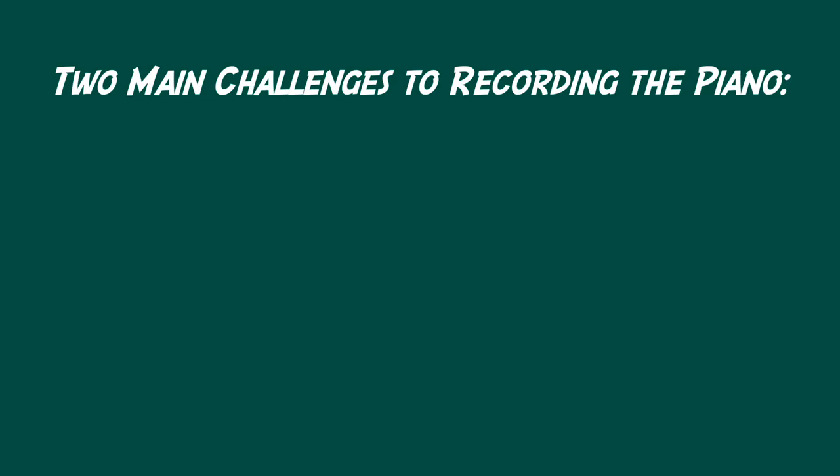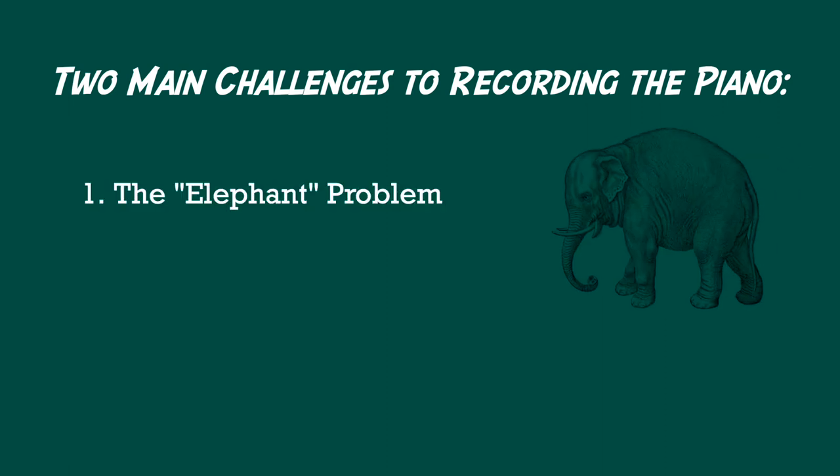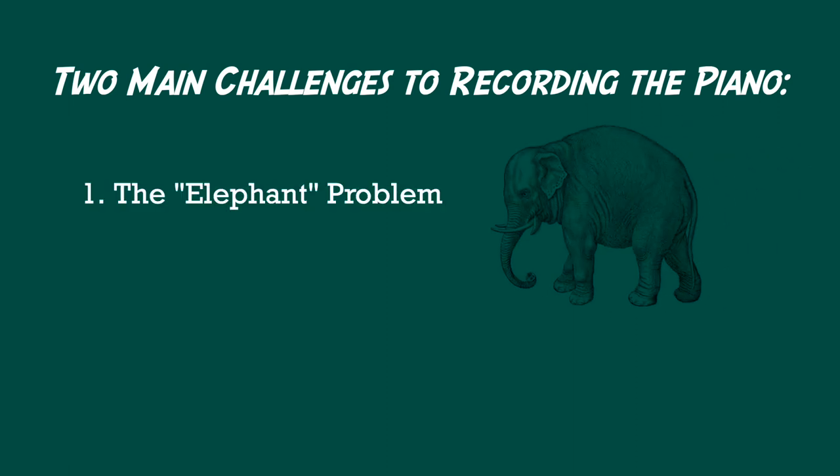We'll hop into the studio in just a sec, but first I'd like to describe what I view to be the two main challenges of recording piano. The first I'll call the elephant problem. The second is the challenge of balancing immediacy versus ambience.